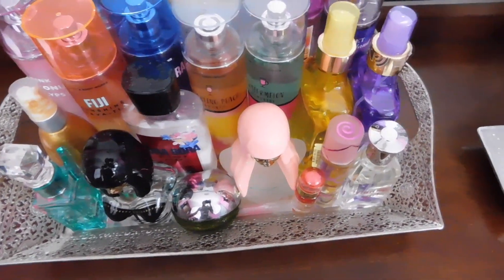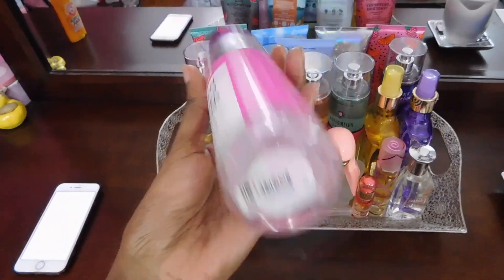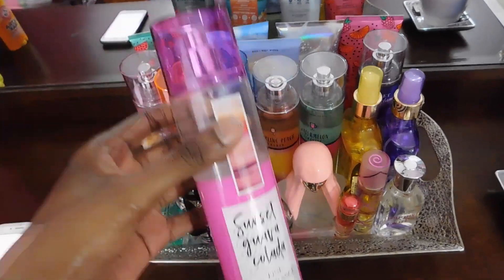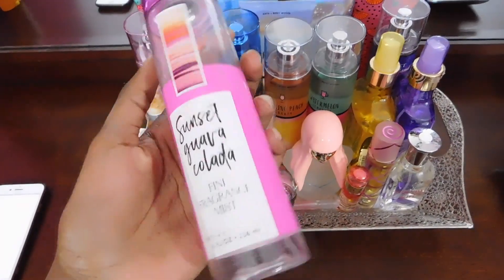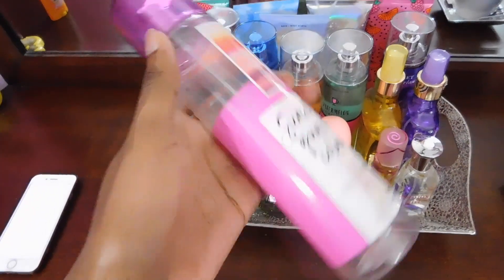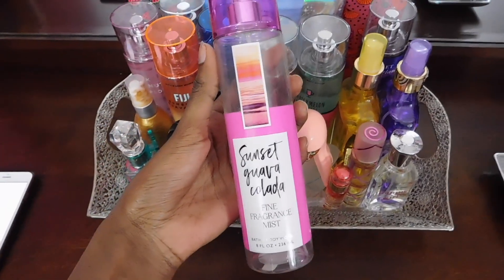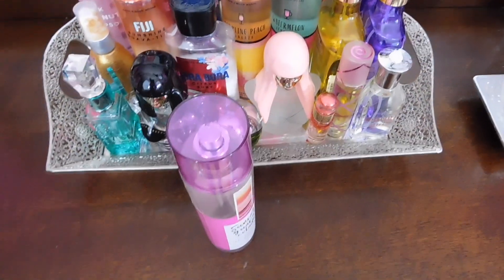Right after that I have Sunset Guava Culatta, and as you can see, it's empty. But I kept the bottle because they don't sell this anymore. I'm still on the lookout for it — they probably have it on Amazon for an arm and a leg. But I love to just smell it here and there because it smells so good. It has a sweet and sugary scent with a hint of coconut.